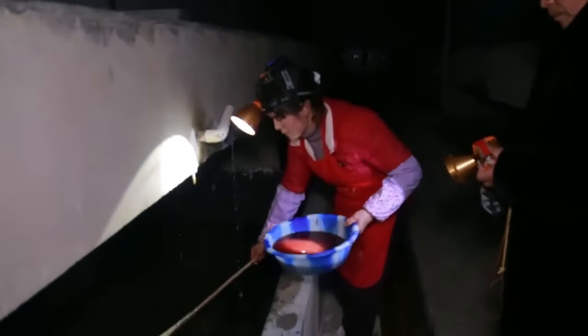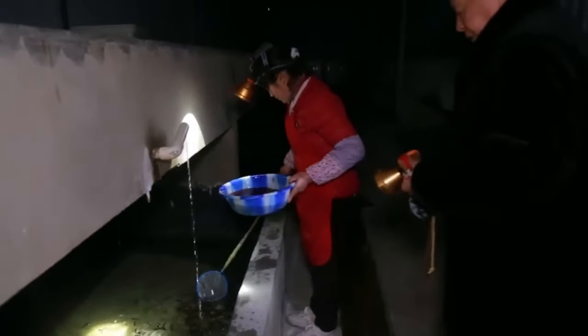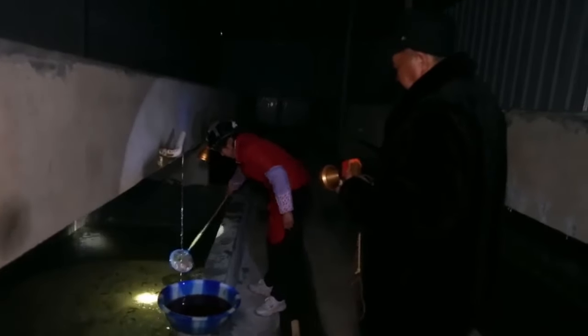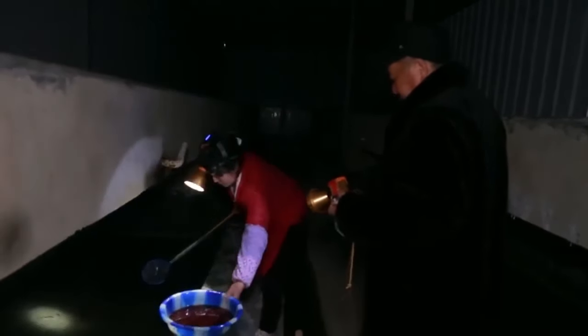Adult salamanders require a lot of moisture, so their enclosures are kept damp. They also need plenty of hiding spots to feel secure. Regular health checks are crucial, as salamanders can be susceptible to various diseases. From raising the larvae to caring for the adults, every step in salamander farming is meticulously managed to ensure the well-being of these fascinating creatures.